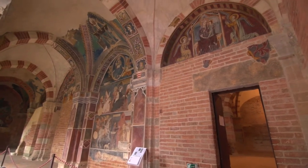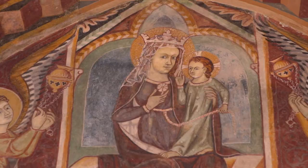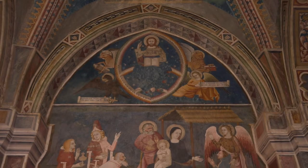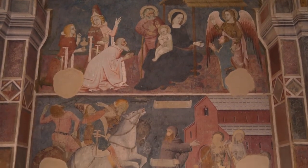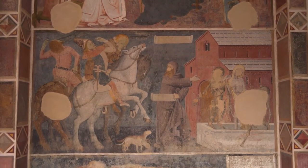On the lunette above the entrance, there is a fresco depicting the enthroned Virgin flanked by angels. On the walls, there are some major frescoed cycles, among which Christ with the Evangelists, Adoration of the Magi, and the so-called conflict between the three living and the three dead.